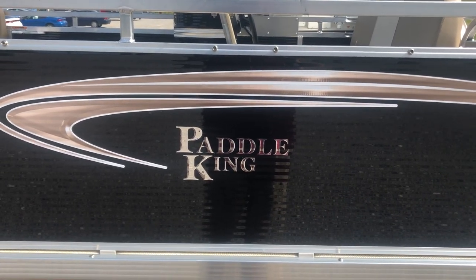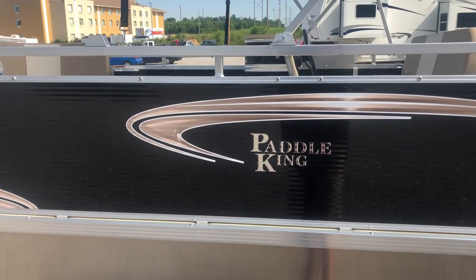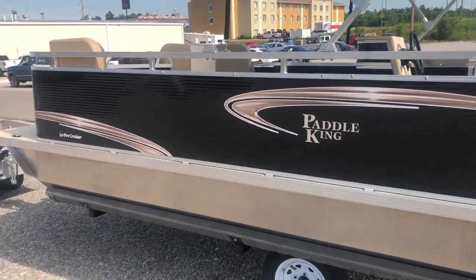Hi everybody, Gage Roland here with First Auto Credit. Going to do a quick walk-around of a 2018 Paddle King Low Pro Cruiser.